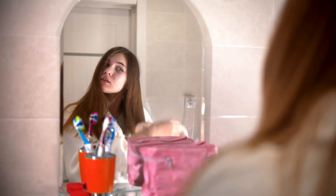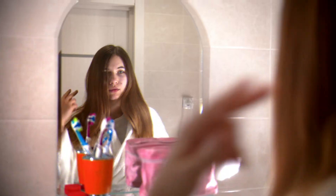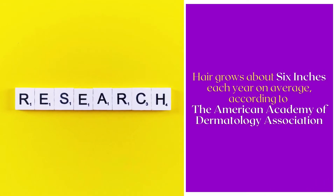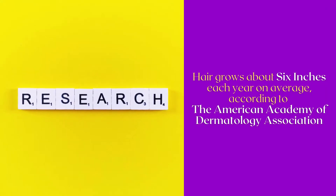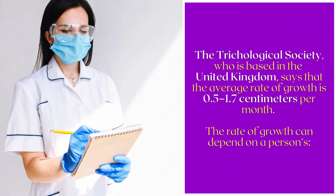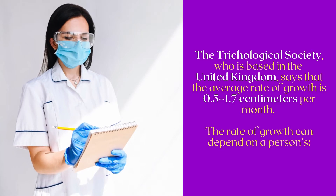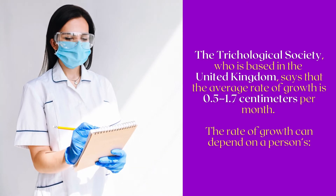When you're trying to grow your hair thicker and longer, the process can seem to take forever. Hair grows about six inches each year on average, according to the American Academy of Dermatology Association. That growth feels minimal, especially when most people lose 50 to 100 hairs each day. The Trichological Society, based in the United Kingdom, says the average rate of growth is 0.5 to 1.7 centimeters per month.